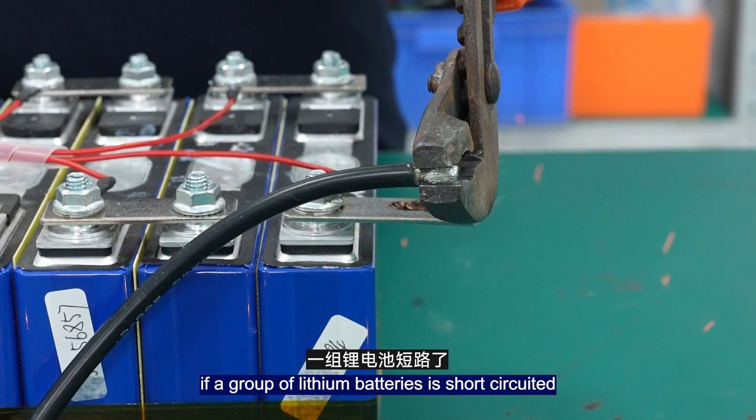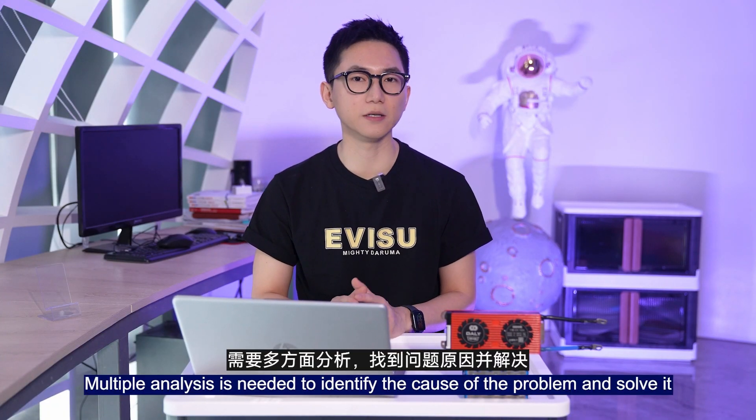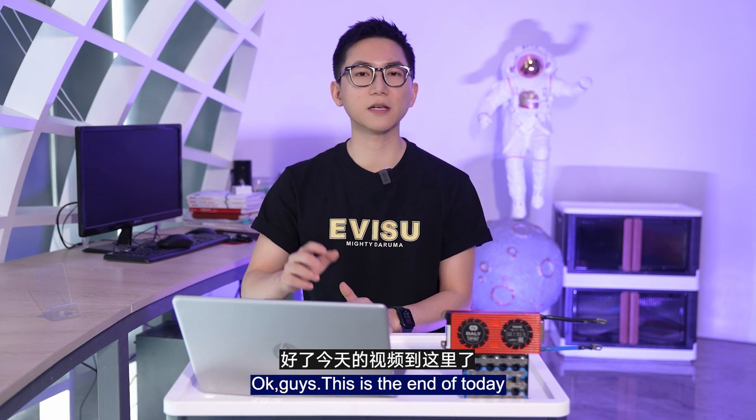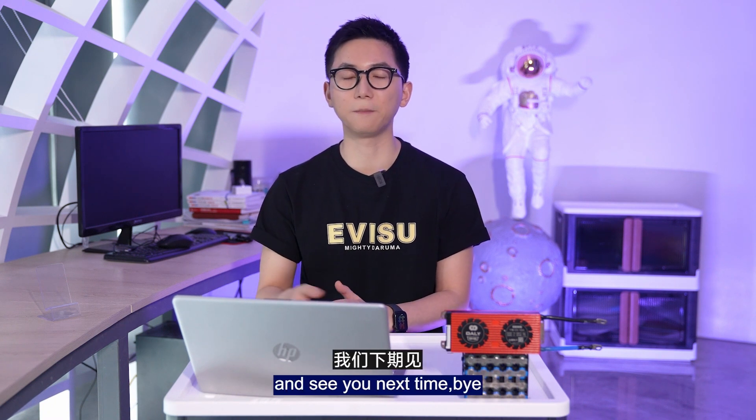To summarize, if a lithium battery pack is short-circuited, it may not necessarily be broken. Careful analysis is needed to identify the cause of the problem and solve it. That's the end of today's video — hope you liked it. If you have any questions, please leave a comment below. See you next time, bye!